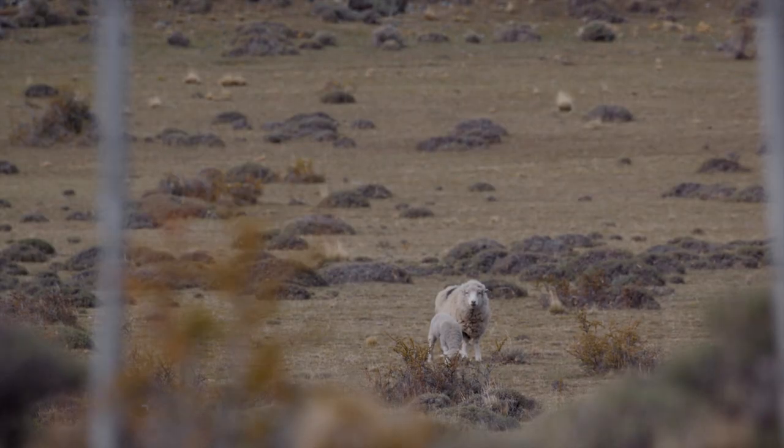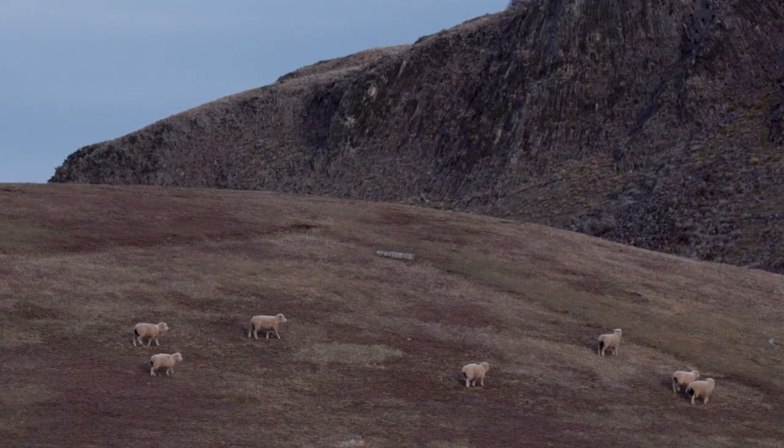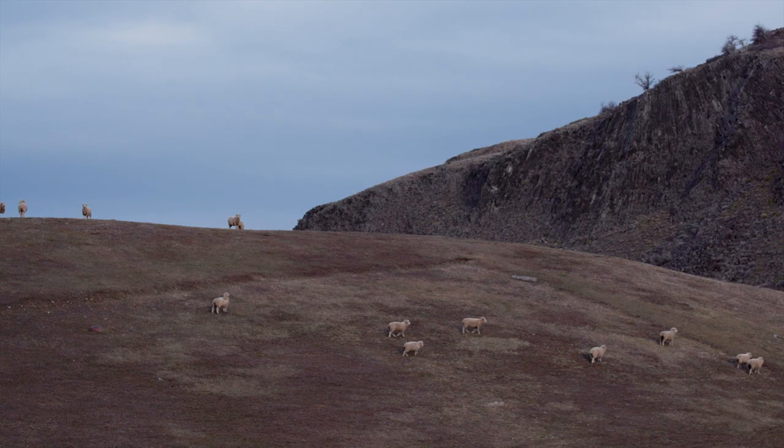Ian is what we call an estanciero. His family owns a big piece of land. They use one-fourth of that land for farming. They have merino sheep, and the rest is for conservation.